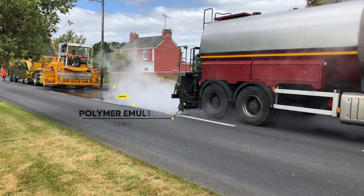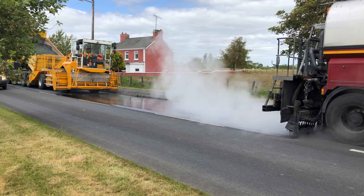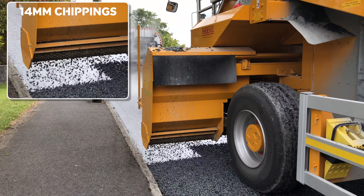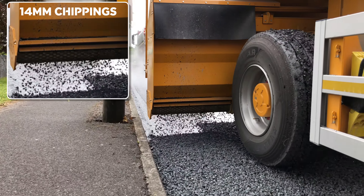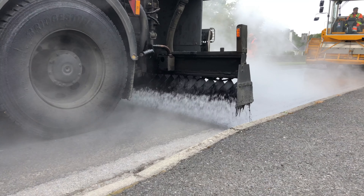The layer of bitumen emulsion seals the road surface from water ingress, thereby improving the durability of the pavement. The layer of chippings provides a high-friction surface to increase road safety for users. Almost 90% of the road network in Ireland is surfaced with a layer of surface dressing.